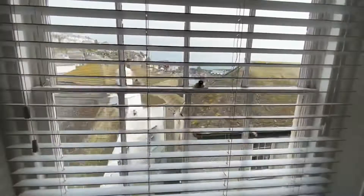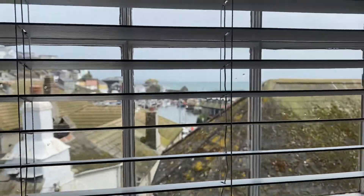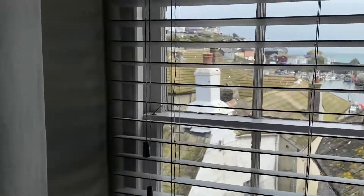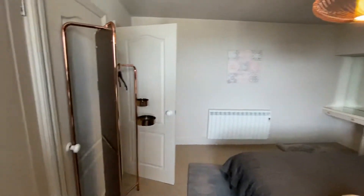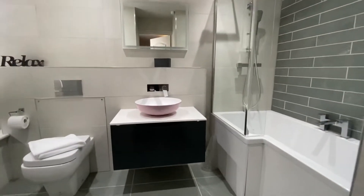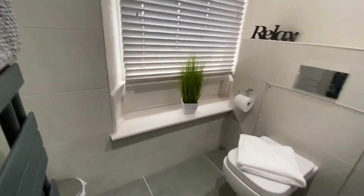From this bedroom we have a view over the harbour. As well as built-in wardrobes, we also have the ensuite bathroom — again, all beautifully finished.